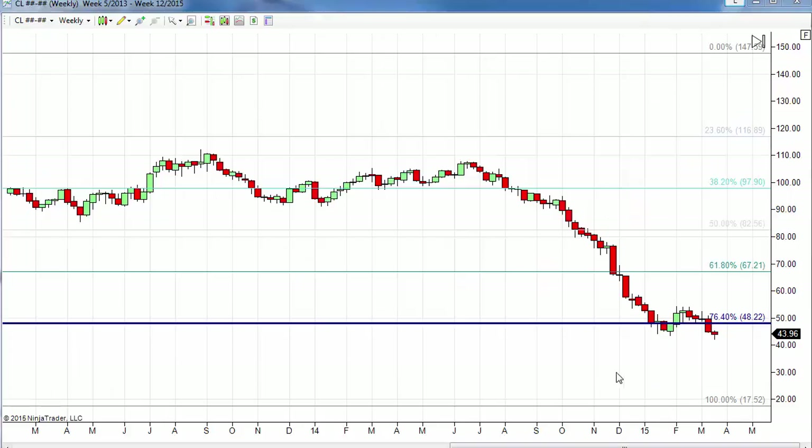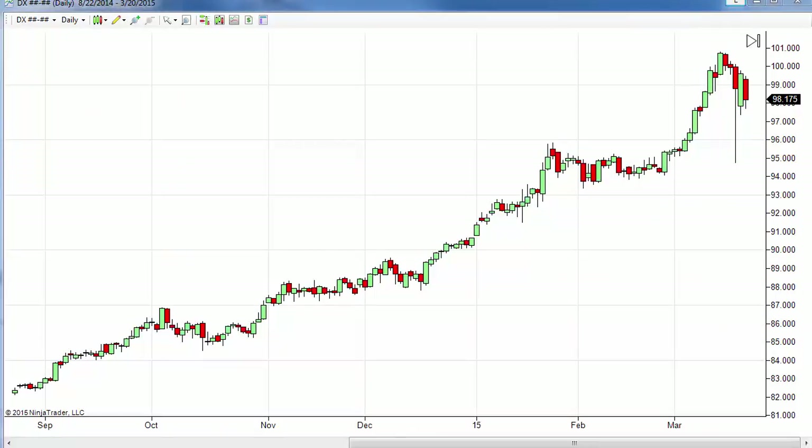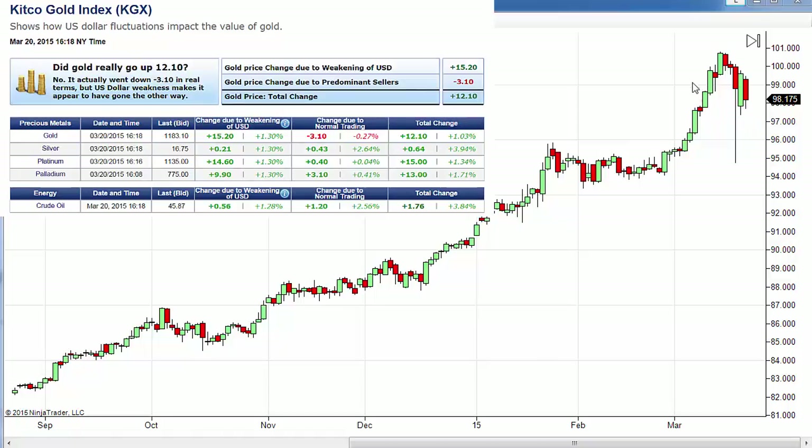Oil is attempting to find a little support, but you can see on the week it closed slightly lower and did make a new low. When we convert this to our monthly chart, we can see that even with a small rise today taking it off of the lows, we're still under pretty dramatic pressure in the oil market. The big news, of course, is the dollar falling back out of bed. This is the FOMC meeting where we saw that tremendous range — we saw it recoup yesterday only to trade lower today. Gold prices are actually up $12.10 but that's due to a weakening US dollar, which is adding $15 of value, while regular trading is actually a negative on the day. Once again, this is all dollar-based.